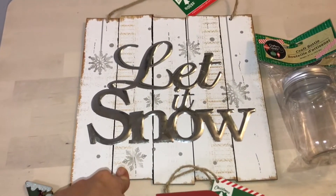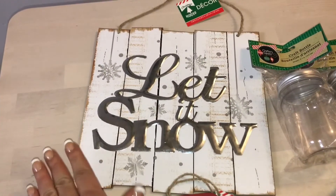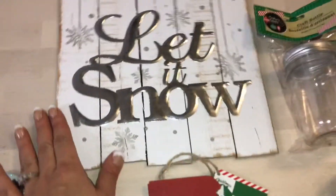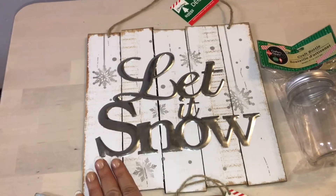I found this 'Let It Snow' sign — this came out last year I think, and I've been looking for it and I have yet to find it till now, so I was super excited about it. It has some stringy bits from the glue but that's fine, and I got the red one.